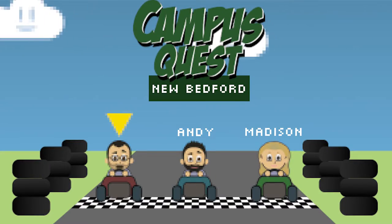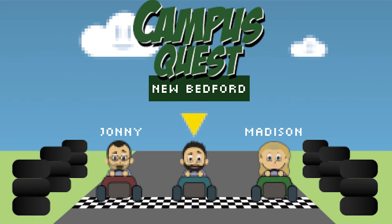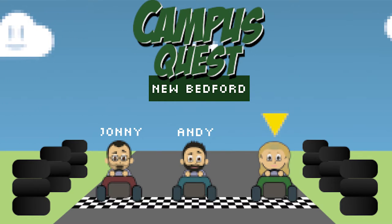I'm Madison Glazer and I'm here to tell you everything you need to know about BCC New Bedford. Campus Quest, New Bedford. Let's go!